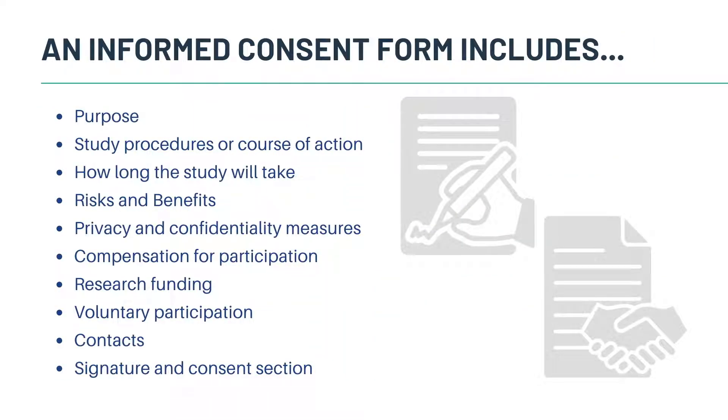An informed consent will include the purpose of the study, study procedures or course of action, the study length or how long the study will take. It will include risks, benefits, privacy and confidentiality measures, compensation for participation if any, research funding, voluntary participation, contact information, as well as a signature and consent section.